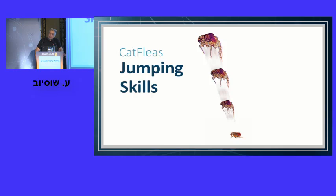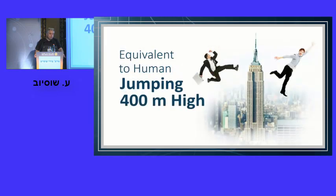Cat fleas are fascinating because they can jump as high as 200 times their height — equivalent to a person standing in Manhattan jumping to the top of the Empire State Building in a single jump. During evolution, they developed a nano-composite made of a protein called resilin. Resilin is the most elastic material on Earth: you can squish it or stretch it and it stores all the energy without losing any to friction or heat. Once you release it, snap — it brings back all the energy. That's how cat fleas are able to jump.